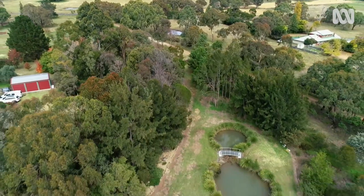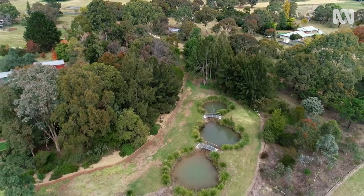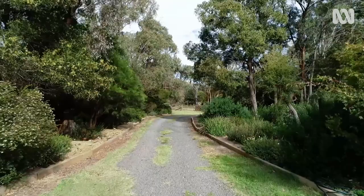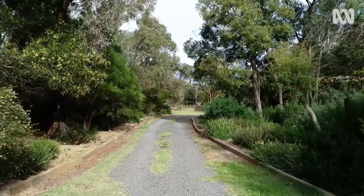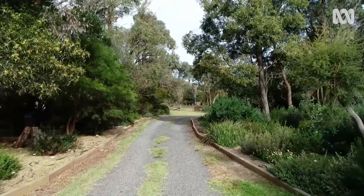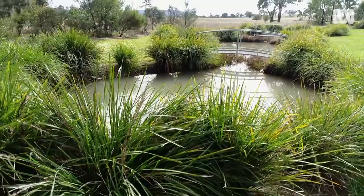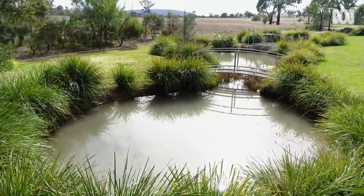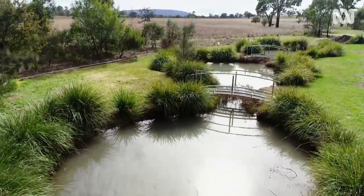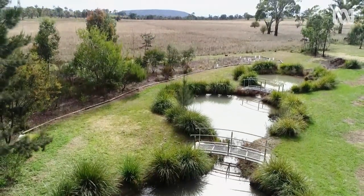We live on an eight acre block situated just west of Armidale in northern New South Wales, at an elevation of 1100 metres, which means we're a cool temperate climate here. We experience many severe frosts in the wintertime, and we're very lucky that our property looks across open paddocks to an unimpeded view of Mount Duval.